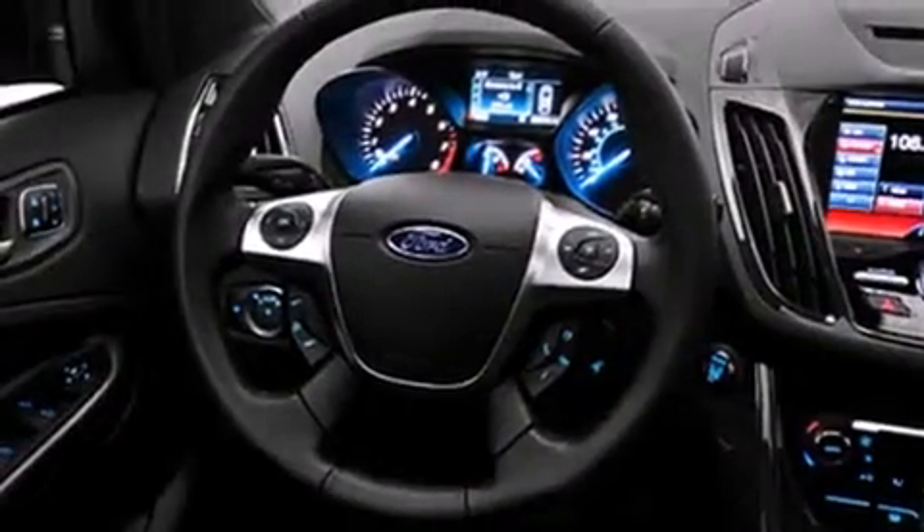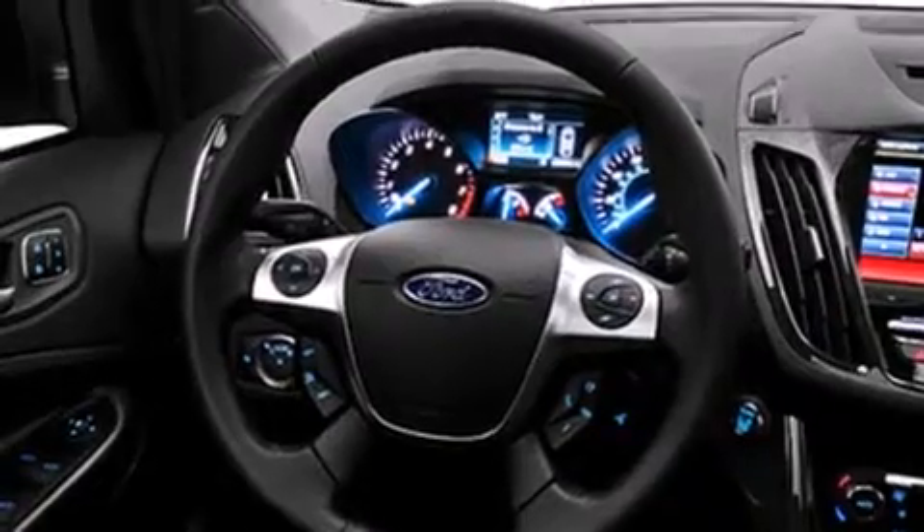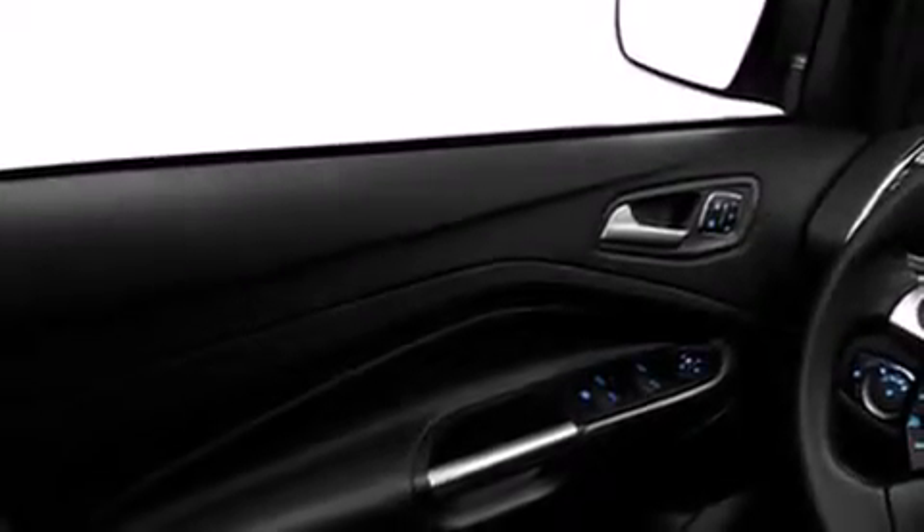Its top features include a rear-view camera, keyless ignition, heated seats, a speed-sensitive volume control system, satellite radio, and traction control and stability control systems.